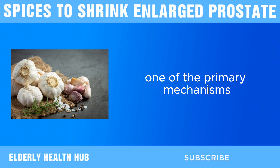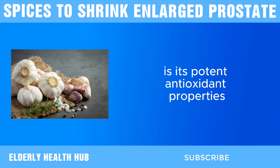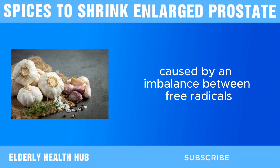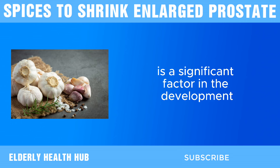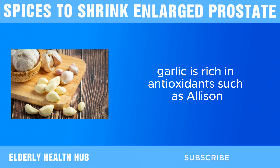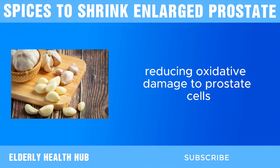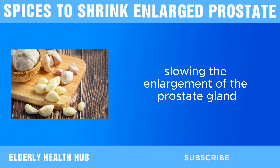Next, we have garlic. One of the primary mechanisms through which garlic may benefit prostate health is its potent antioxidant properties. Oxidative stress, caused by an imbalance between free radicals and antioxidants, is a significant factor in the development and progression of BPH. Garlic is rich in antioxidants such as allicin, which help neutralize free radicals, reducing oxidative damage to prostate cells and potentially slowing the enlargement of the prostate gland.